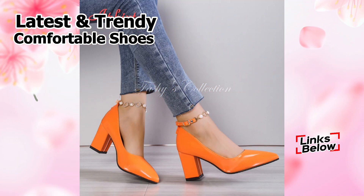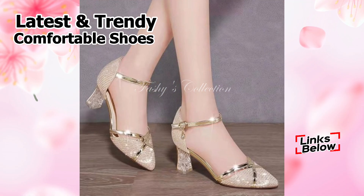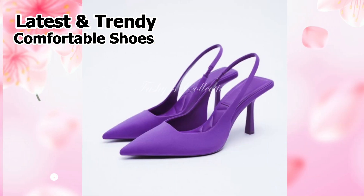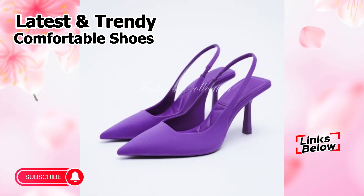Also friends, in this video we tried a wide variety of heels. So friends, you just have to watch this video till the end and share this video with your family and friends, so that they will also have an idea about these latest and fashionable footwear designs. And let us know which of these is your favorite in the comments section.